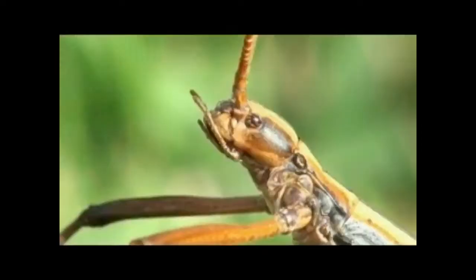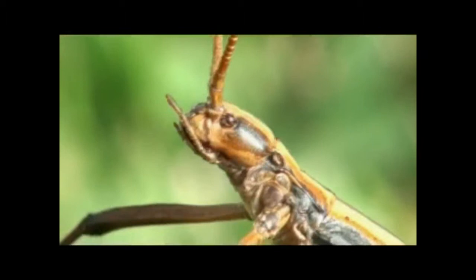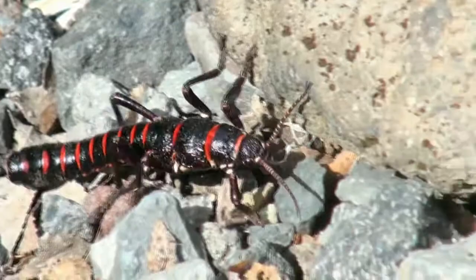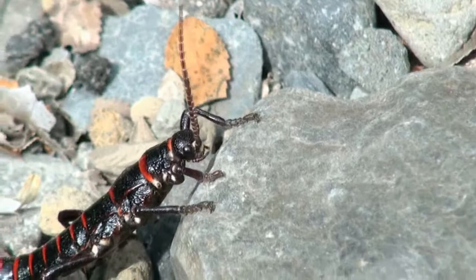Just behind the head of this Floridian two-stripe walking stick is a gland that will secrete noxious chemicals to ward off predators. And further south, the Chilean Chinchimole, also known as the Elegant Phasmatid, can also secrete chemicals that ward off predators. Here you see a beautiful male climbing along the stones of a river bank.